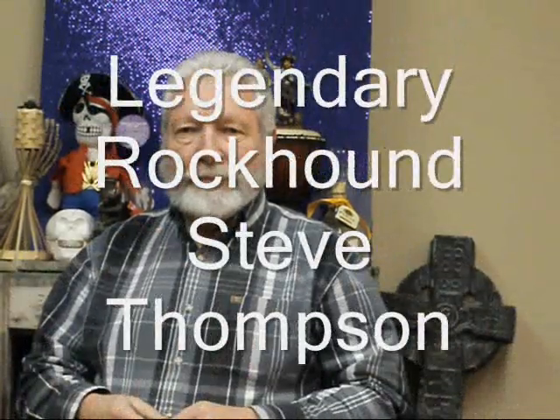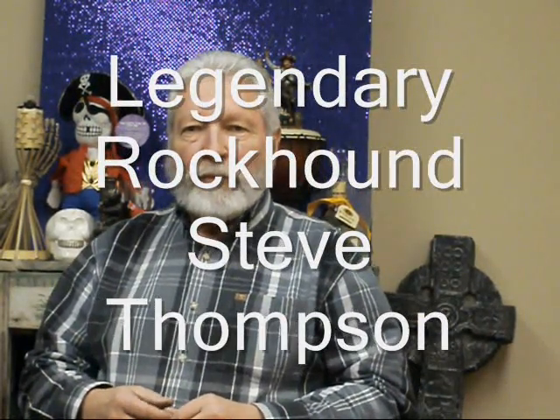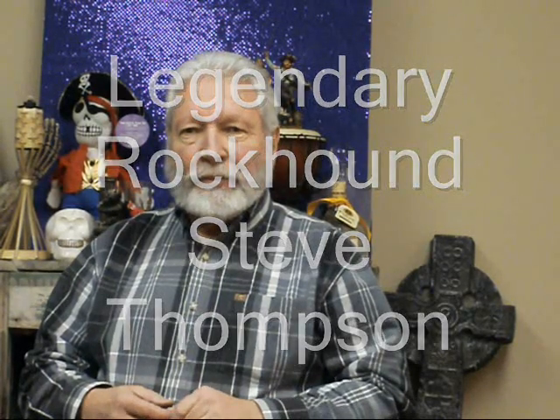Hey, thanks again for joining us on Out and About with Gary. This is part two of our segment with legendary rockhound, entrepreneur, prospector, and don't forget pirate, Steve Thompson. Today we're talking more about rocks, but this time it's for the basic new collector, whether it be a kid or an older person that really can't get out in the hills too much. Where can we start finding some of these gems?